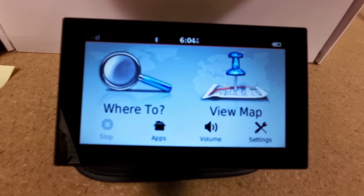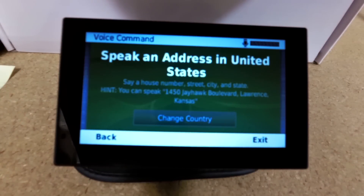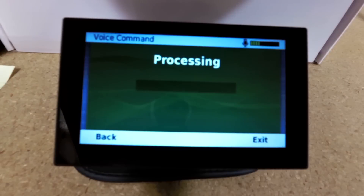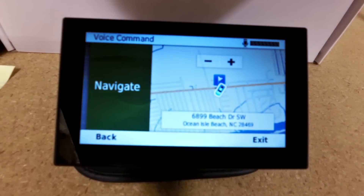For example, I just have to say 'voice command.' Say a command. Find address. Speak an address in United States. We'll use the address here which is 6899 Beach Drive, Ocean Isle Beach, North Carolina. Did you say 6899 Beach Drive, Southwest Ocean Isle Beach, North Carolina? Yes. Would you like to begin navigation? Begin navigation.